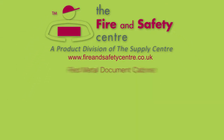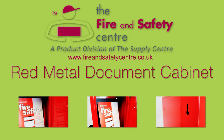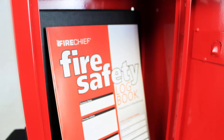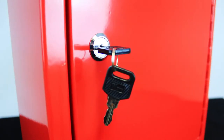Hello and welcome to Fire and Safety Centre. Here we have the red metal document cabinet. This metal construction cabinet is designed to accommodate certain ring binders and some lever arched files. The cabinet comes with key lock and integrated key rack.